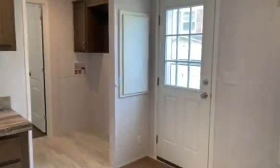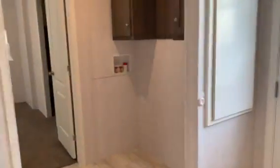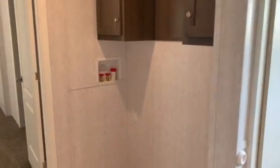This is our emergency exit. We then go into the master bedroom. Outside here is where we can fit a full-size washer and dryer, and then we enter into our bedroom.